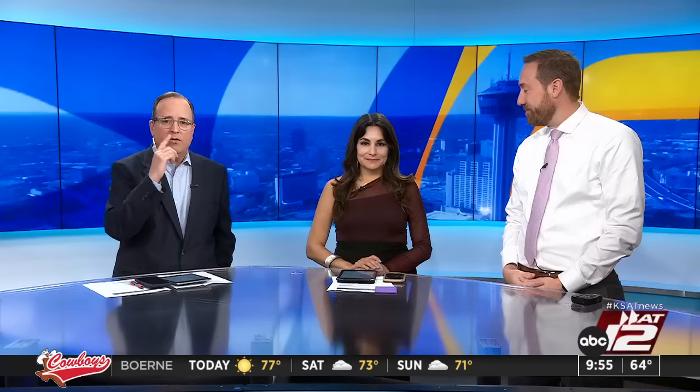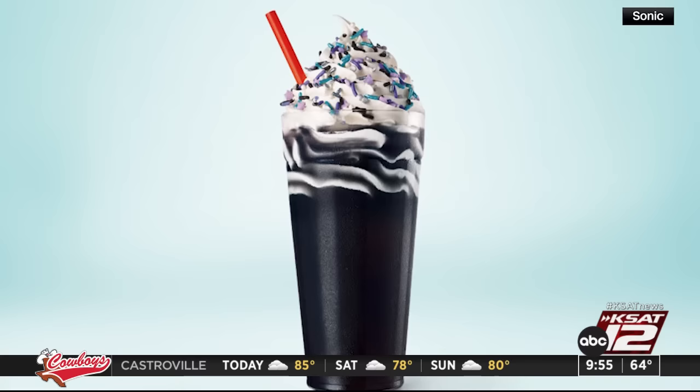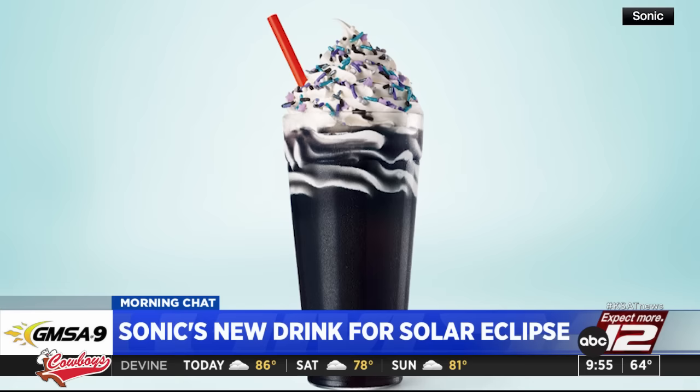Sonic wants to help you celebrate next month's eclipse, even if you're not in the path of totality. The fast food restaurant is launching a limited-edition drink called the Blackout Slush Float. Its black color celebrates the darkness of the eclipse — described as cotton candy and dragon fruit flavor, topped with white soft serve and blue and purple galaxy-themed sprinkles. Everyone who buys one gets a pair of eclipse glasses. The Blackout Slush Float will be available beginning Monday through May 5th at participating Sonic locations. Happy Friday, everybody!